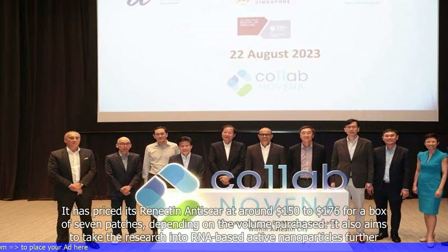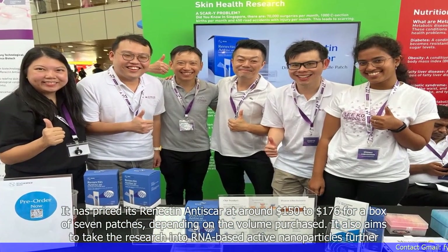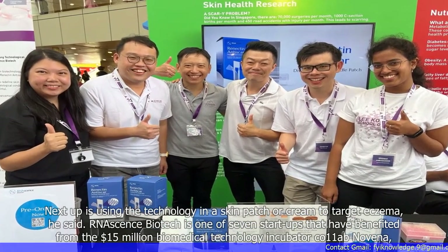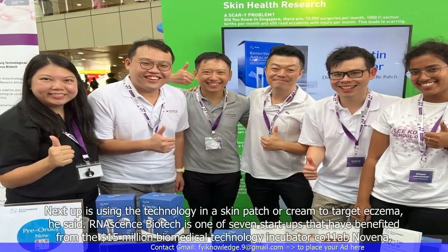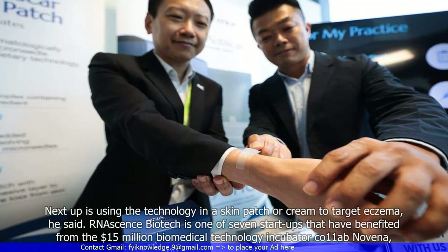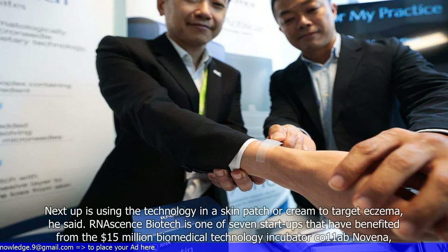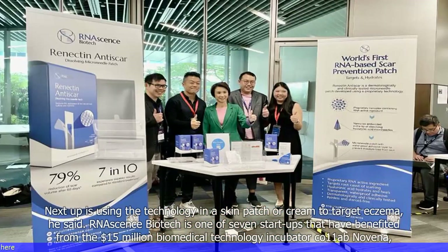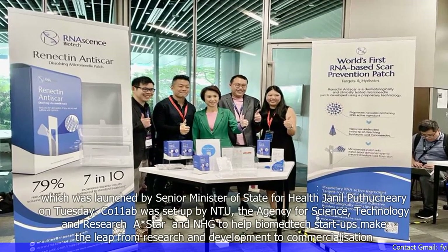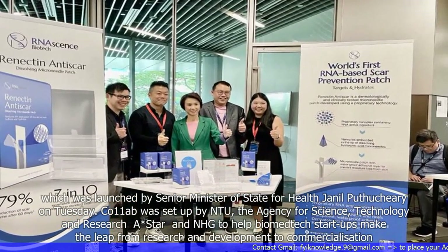It also aims to take the research into RNA-based active nanoparticles further. Next up is using the technology in a skin patch or cream to target eczema, he said. Orenosense Biotech is one of seven startups that have benefited from the $15 million Biomedical Technology Incubator, Co11ab Novena, which was launched by Senior Minister of State for Health on Tuesday.